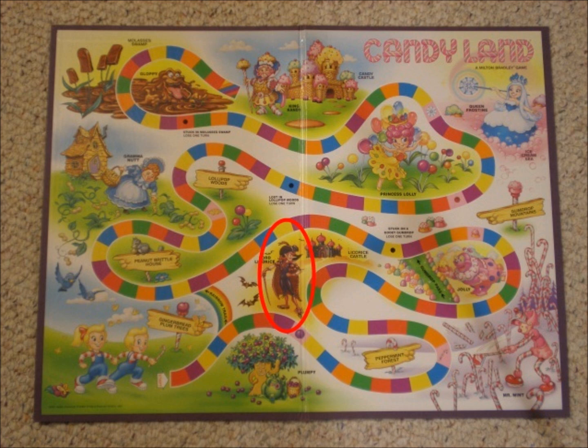Yeah, cause the guy who's made out of candy canes, or the little green goblin named Plumpy, are totally normal, right? Shall we move along? Yes, let's.